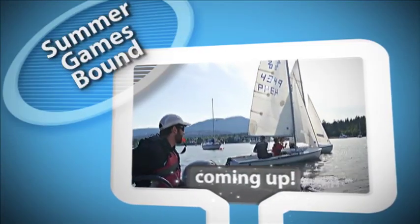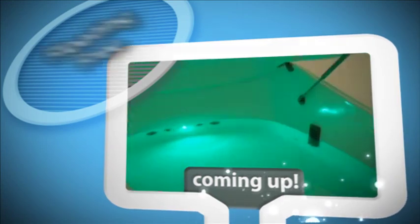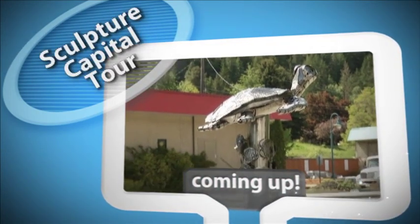Still to come today: setting sail for the B.C. Summer Games in Nanaimo, floating in a world free of sensory input, and Canada's sculpture capital — a guided tour.